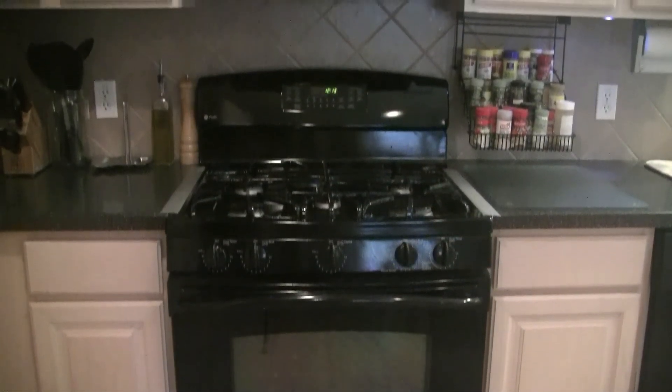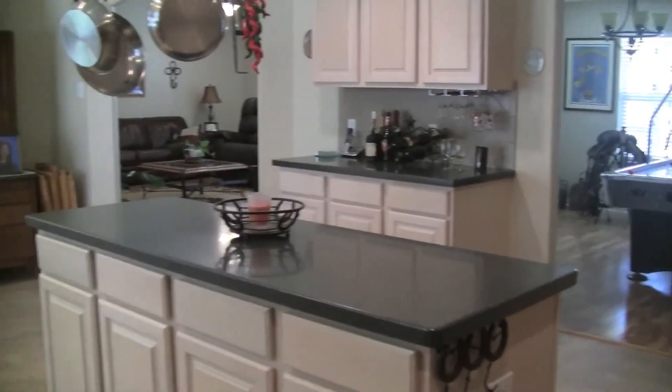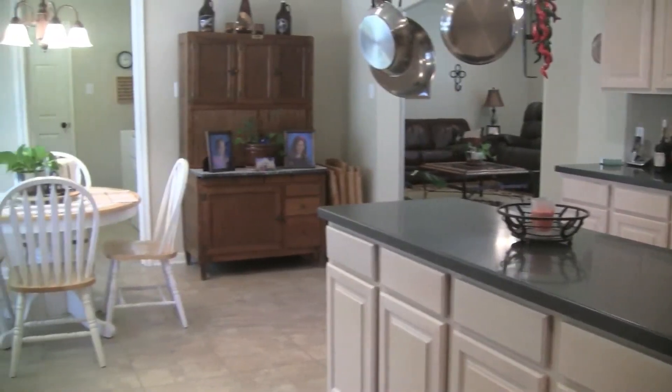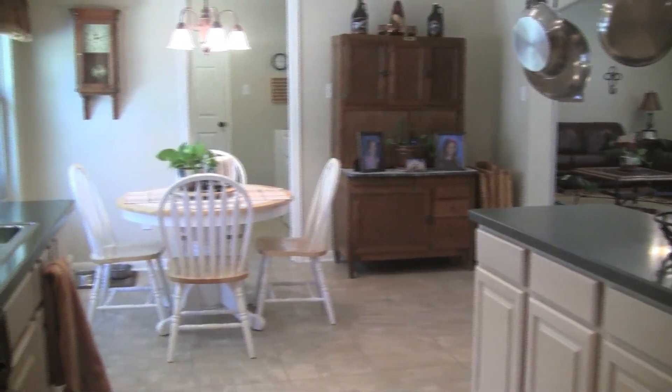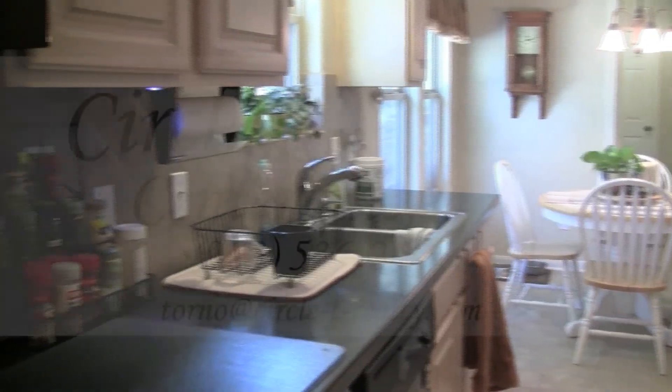Equipped with more than enough cabinet space, you can store all your cookware, cuisine, and wine, and have room to spare. This spacious kitchen is the centerpiece of why this home is so special, because we all know that a grand kitchen flawlessly completes any home.